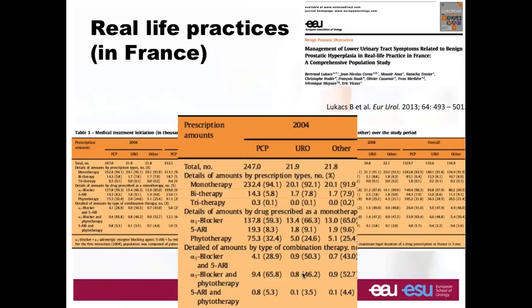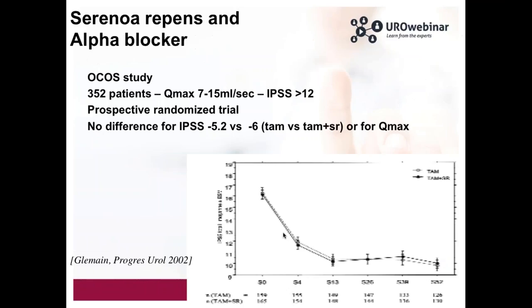Looking at the recommendations, there are only one or two combination therapies that are recommended. The first is alpha blocker and 5-alpha reductase inhibitor; the second is the association of alpha blocker and muscarinic agent. If we look at the association of phytotherapy and alpha blocker, in the literature there is no recommendation, and there is only one study that examined this association, performed in 2002. They randomized 392 patients in two groups — one receiving tamsulosin alone and the other tamsulosin plus serenoa repens — and clearly in terms of IPSS there was no advantage to using both therapies.